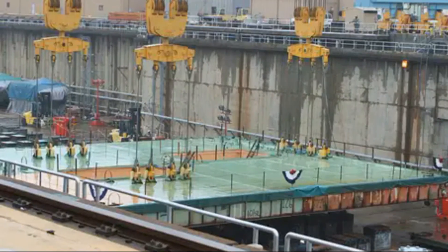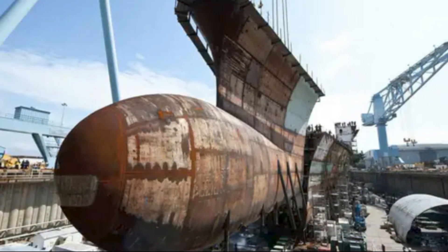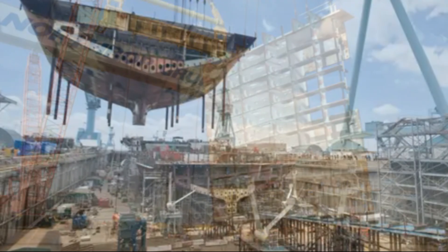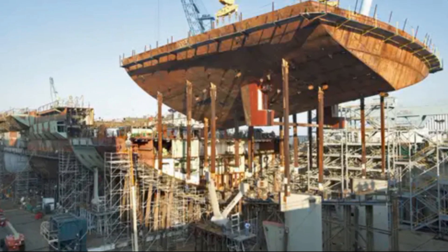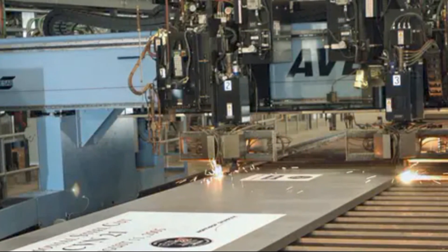The construction of the Ford class was a monumental industrial achievement. At its peak, Newport News Shipbuilding employed over 20,000 workers constructing the most complex machines ever built. The precision required to build this ship is mind-boggling, with tolerances measured in fractions of inches over 1,092 feet of ship.